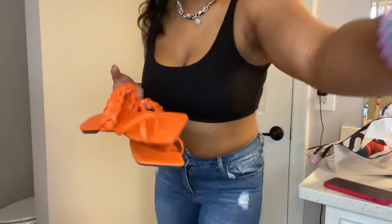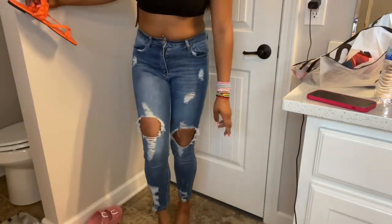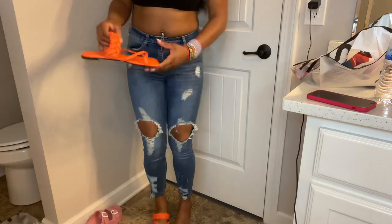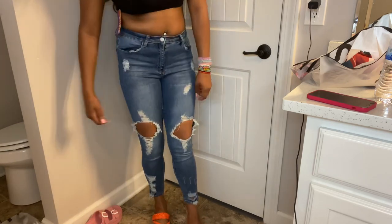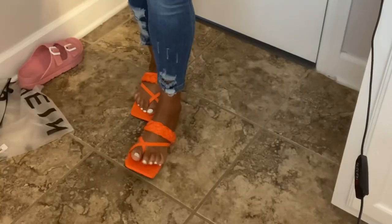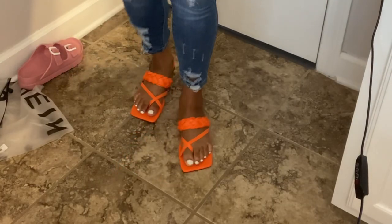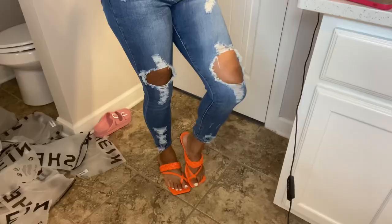The last things I got were these orange sandals. I really only got these to match that blue, orange and white dress. I don't really like square toe shoes — they kind of throw me off — but they're actually really cute. I like the two straps.